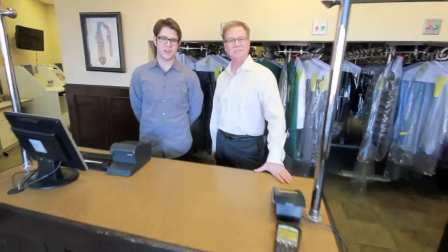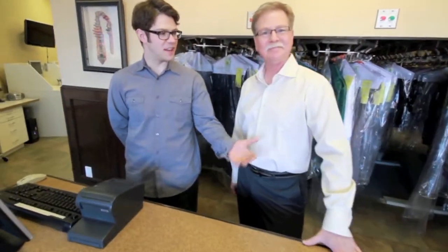Hello and welcome to BizV Cleaners. I'm Eric Tessier. This is my dad Larry. He's been the owner and operator of this dry cleaning shop for over 25 years. Today we're going to take you on a quick tour. Follow me, I'll show you where the magic happens.